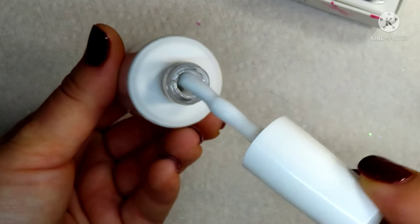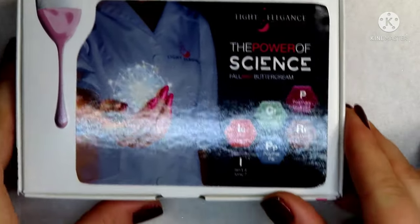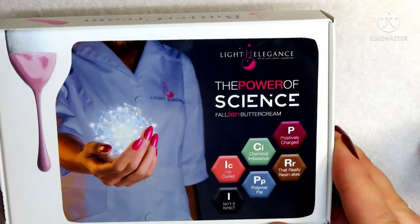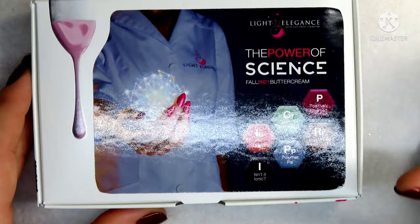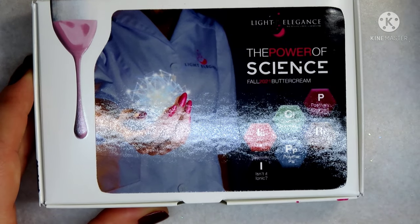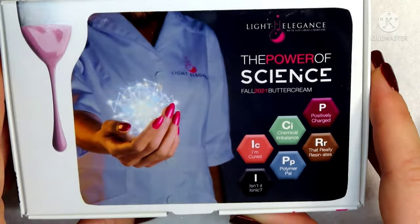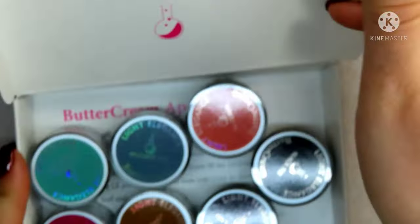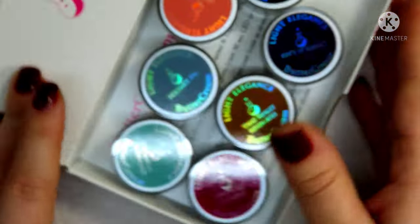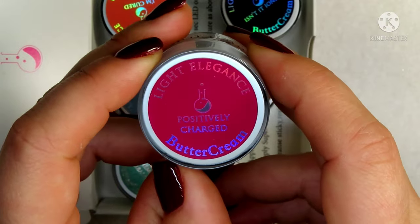I also picked up the Power of Science Buttercream collection. I am so behind on collecting their buttercreams — I think there are probably about three collections minus this one that I don't have yet. I went ahead and already opened this and swatched them. These are such pretty colors and I needed some new ones for fall.